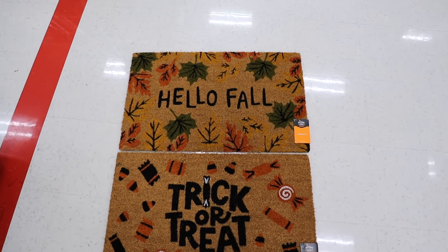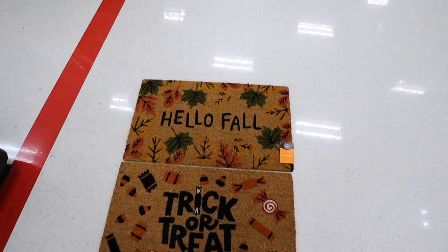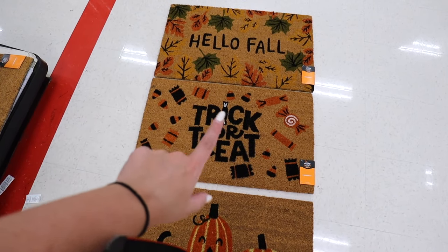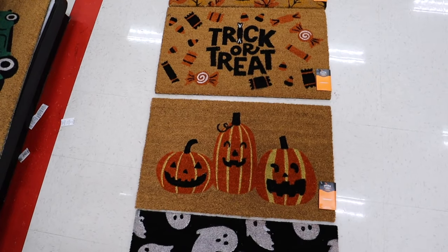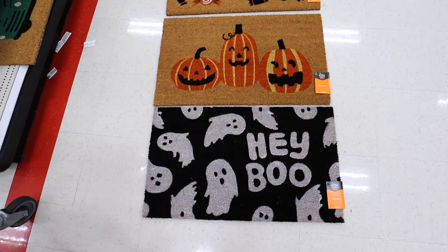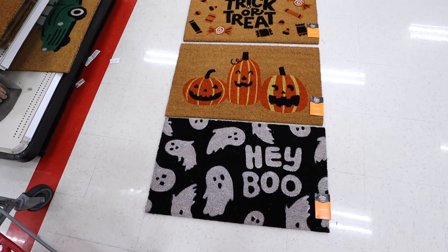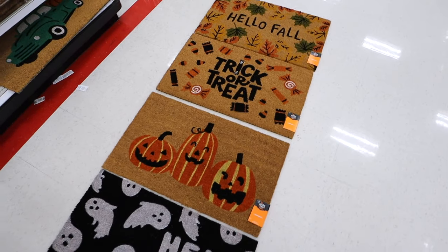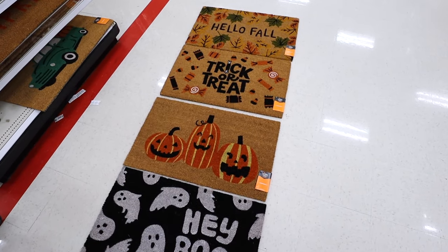New fall throw mats — one says Hello Fall with all the leaves, so pretty. Then there's Trick or Treat with all the candy, and the 'i' is like a piece of candy too. Then there's a three-pumpkin design, and one that says Hey Boo, which I think is going to be very, very popular. These are $13 each — so many options for fall and Halloween doormats, perfect for in front of your house.